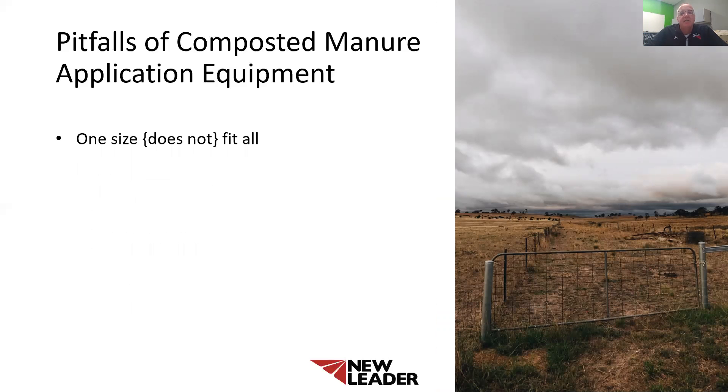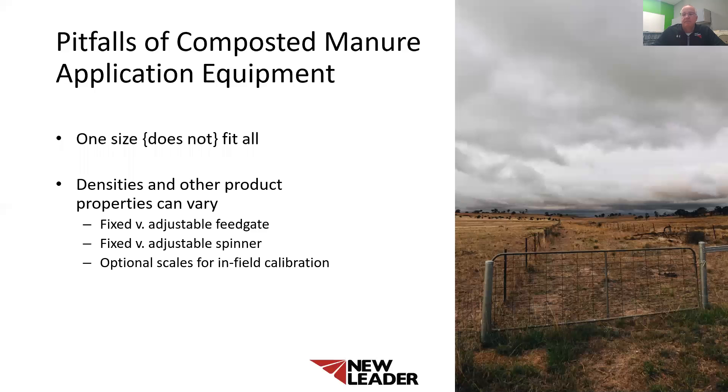Pitfall number two I'd like to discuss is machines with fixed features and no options. I've found over my 20 years that machines must be configured to meet your specific needs. One size or style does not fit all. Product density can change from one load to the next. Spreaders with fixed features like a fixed feed gate don't allow operators to adjust spreader parameters to accommodate the density of the product or the rate they're trying to apply. Look for machines that can be adjusted for multiple types of product application.